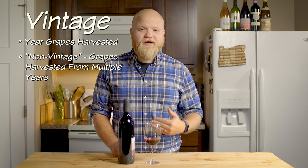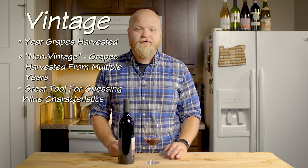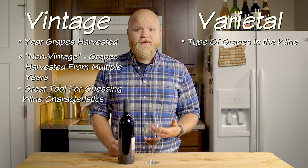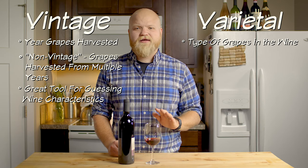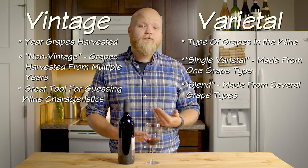There are a ton of variables that can affect the taste of a wine. First, wine is always categorized by the date the grapes were harvested — this is known as its vintage. Sometimes wine can be made with grapes from a variety of harvest years; these are known as non-vintage wines. The vintage is a great tool for wine drinkers to make deductive guesses at the characteristics of the wine. Another variable is the varietal — the type of grape used to make the wine. Wines are categorized as either single varietal, made from one type of grape, or a blend, made from multiple types of grape.